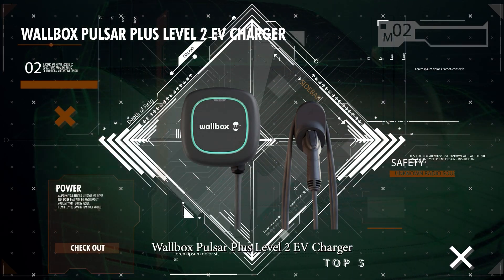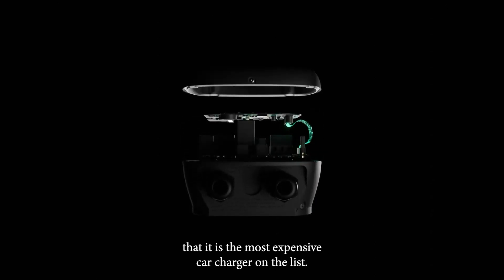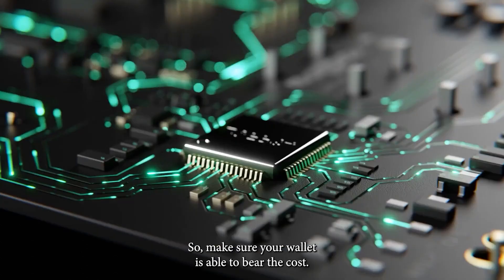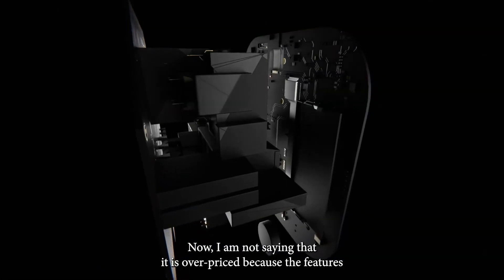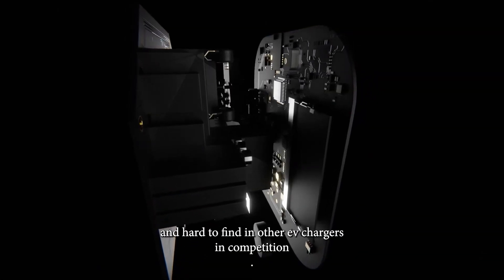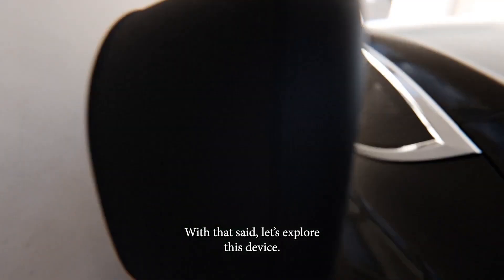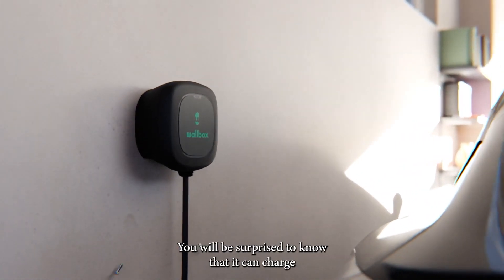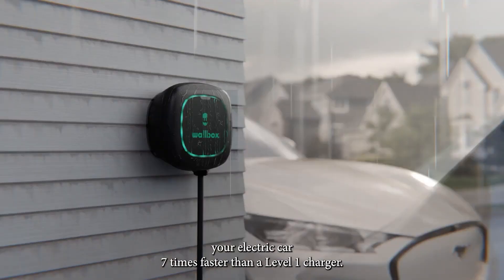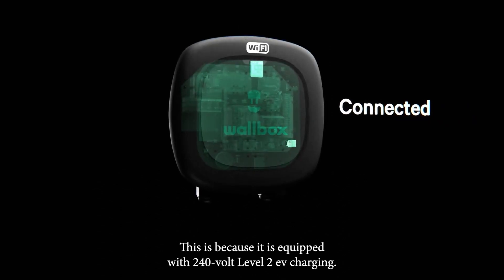Number 2: The Wallbox Pulsar Plus Level 2 EV Charger. Before I review this EV charger, let me make it clear that it is the most expensive car charger on this list, so make sure your wallet is able to bear the cost. I'm not saying that it is overpriced, because the features that it offers are quite remarkable and hard to find in other EV chargers in competition. It's a Level 2 Smart Charger with high performance, and you will be surprised to know that it can charge your electric car seven times faster than a Level 1 charger, because it is equipped with 240-volt Level 2 EV charging.